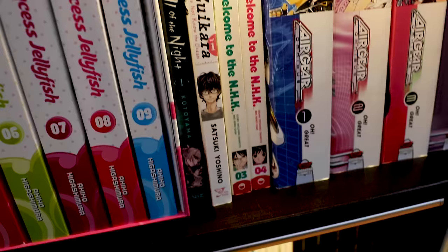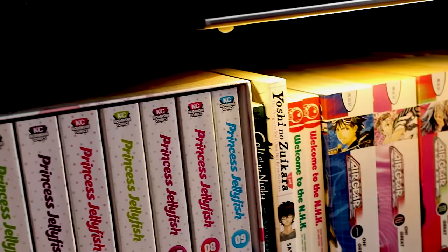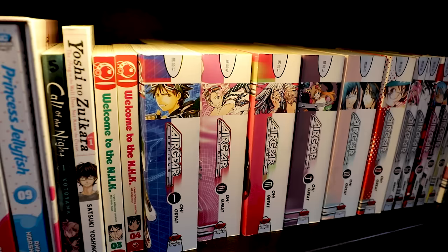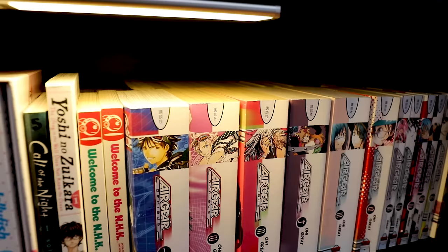Yoshi no Zuikara — a light novel by the same creator as Bakuman, which I actually can't find right now in my collection. Welcome to the NHK — I bought this on a whim while vlogging. Air Gear is one of those old school stories that is really well done but really difficult to collect certain volumes from. When manga collectors say 'really difficult,' what they really mean is expensive. Sometimes it's just like the Chainsaw Man situation during the pandemic where you just can't get your hands on them.